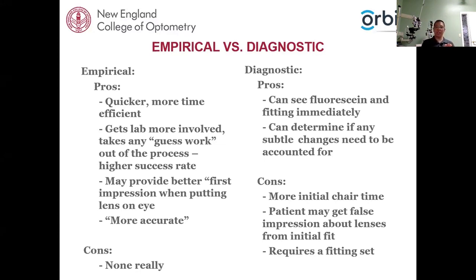Empirical fitting may provide a better first impression when putting that lens in — the edges may be a little different, the base curve more appropriate, and the prescription closer and more accurate — so your patient may have a better initial reaction. The cons of empirical fitting, in my personal opinion, are not that significant. For diagnostic fitting, the pros are that you can see the fluorescein pattern almost immediately, account for irregularities you may not have anticipated, and give the patient that first impression of what their vision could be with GP lenses.